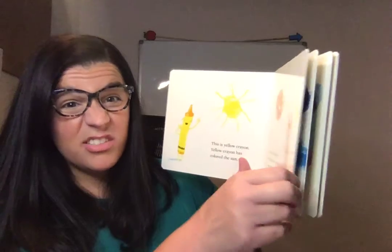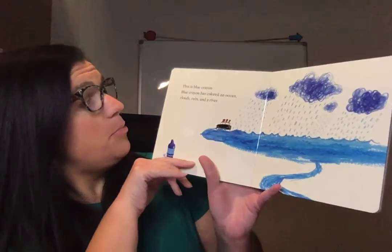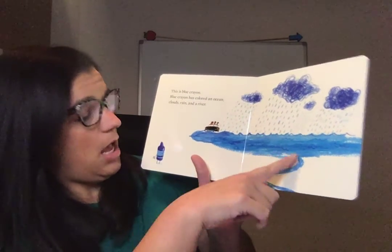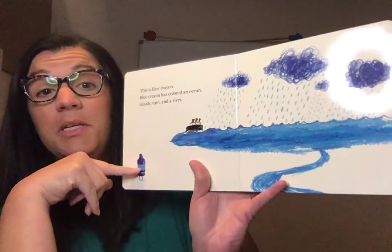Two different colored suns, right? This is blue crayon. Blue crayon has colored an ocean, clouds, rain, and a river. Isn't he cute? He's colored a lot, so he's little.